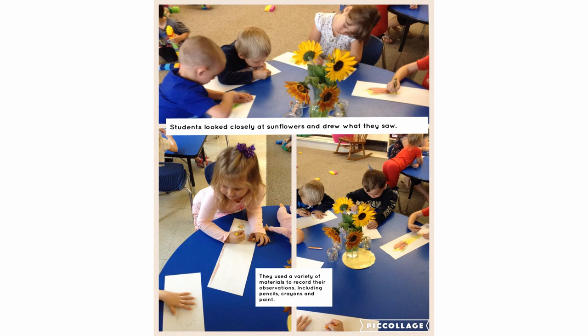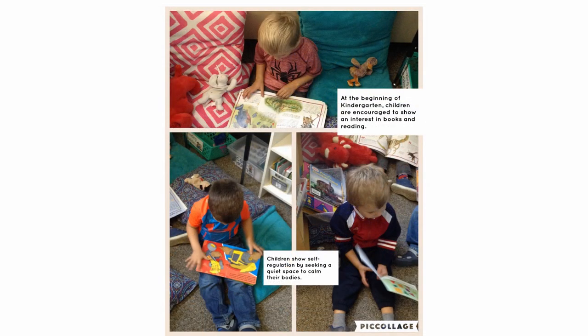During small group learning, children who are not working with an educator would have the choice of some activities that have been purposely planned to target the learning at that time. Play-doh, sand, or water might be made available for sensory play, a creative art experience around an inquiry, or a dramatic play center for building social skills are just a few examples.